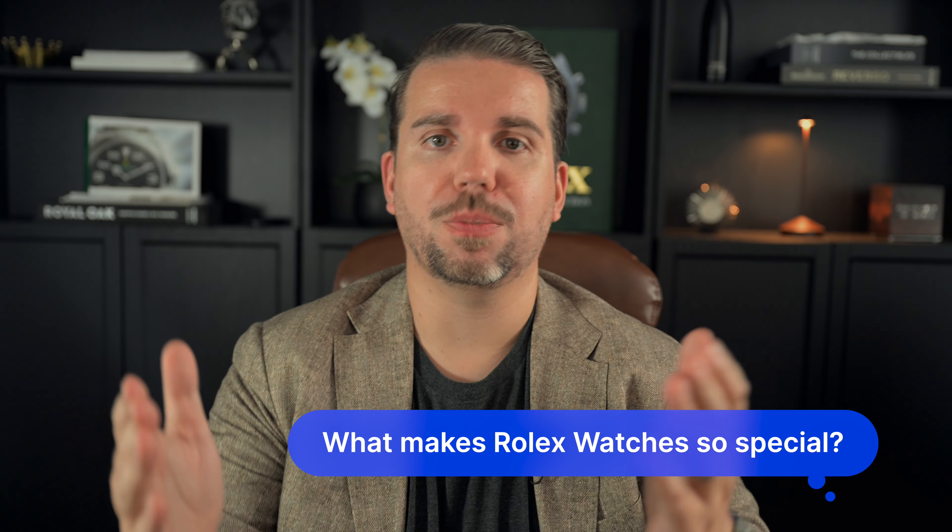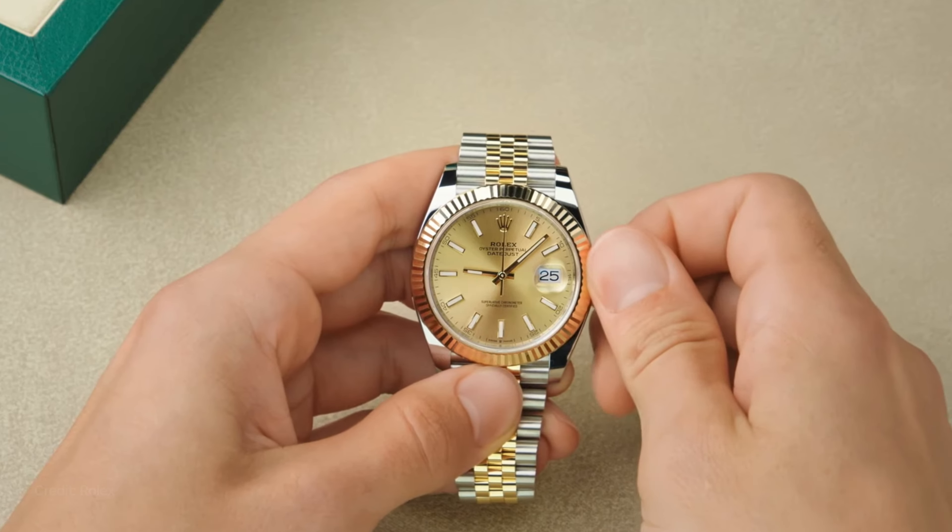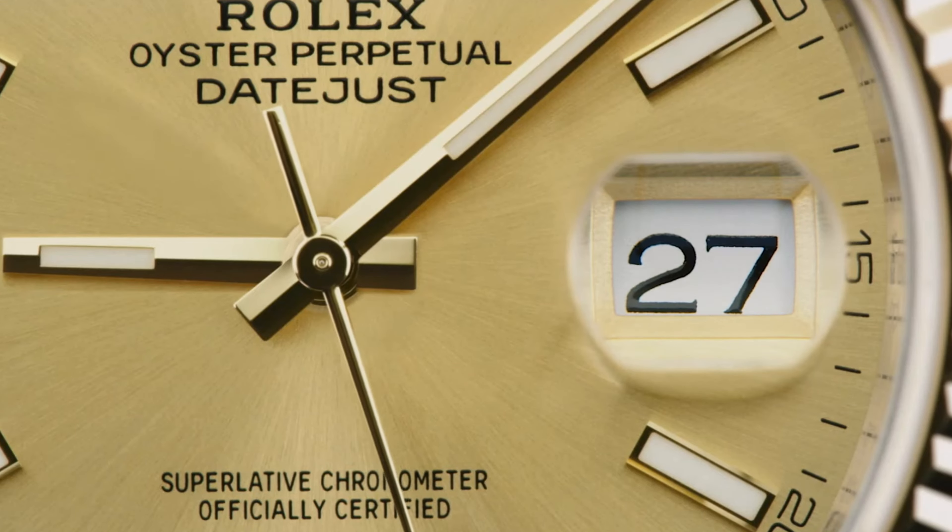What makes Rolex watches so special? Rolex watches have a lot going for them, starting with the rich history. The brand was founded in 1905 and has been a trailblazer in the watch industry ever since. They were the first to achieve many milestones, like receiving a chronometer certification, creating the first waterproof watch, and developing an automatic date-changing mechanism. This history of innovation is a big part of what makes Rolex stand out.